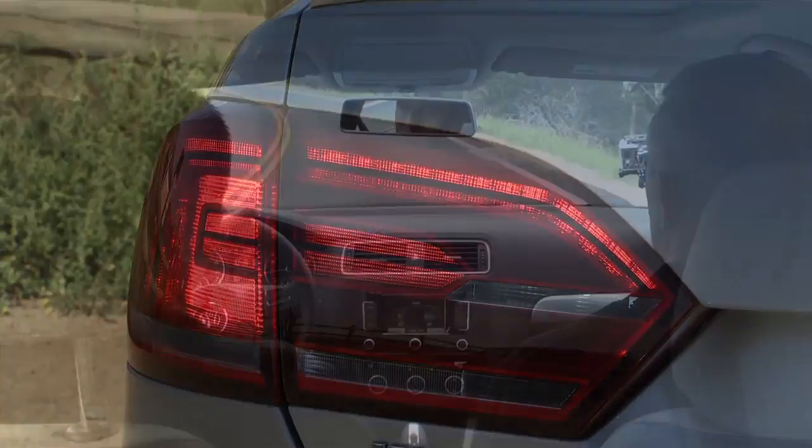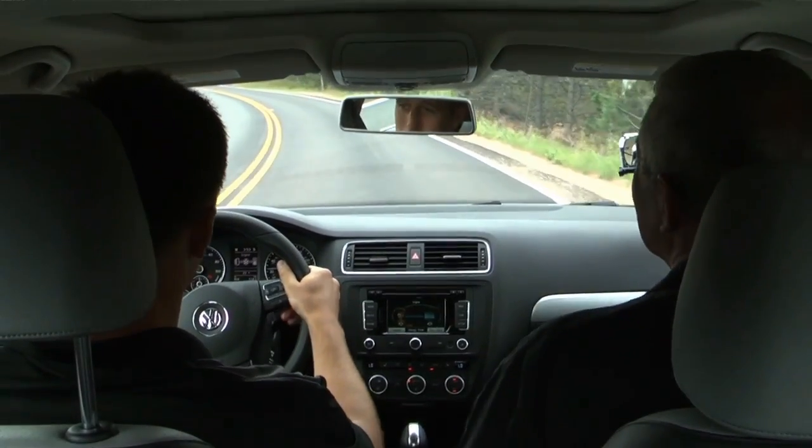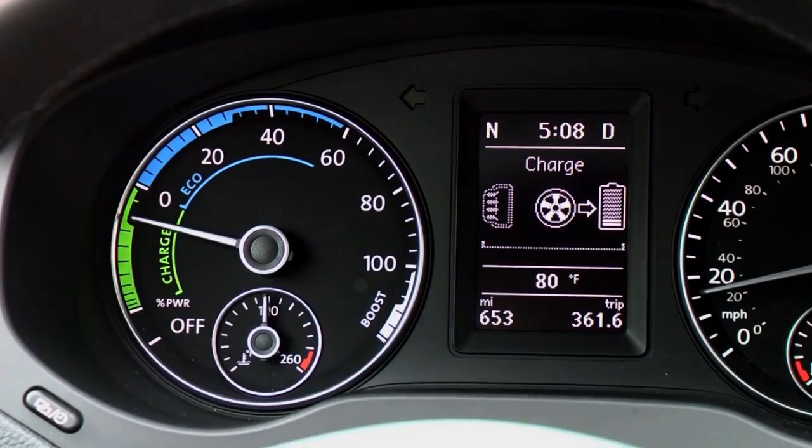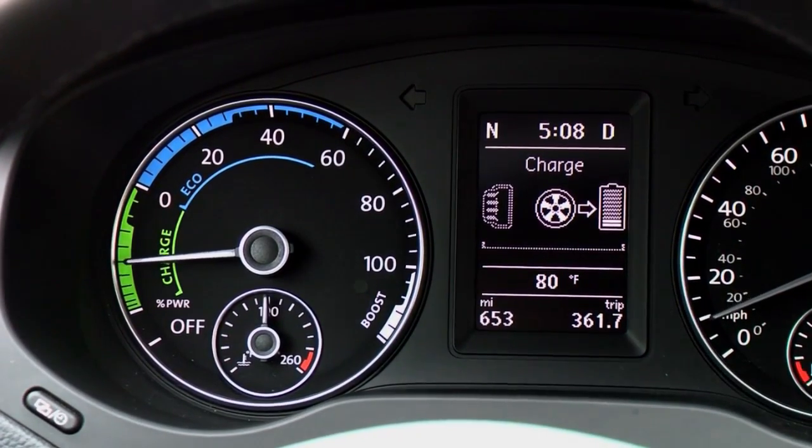The highest energy recovery occurs in the so-called free travel range of the brake pedal — the first one half to three quarters of an inch of brake travel before the hydraulic service brakes are engaged. Uniform braking with short pedal travel results in optimal recuperation. Using regenerative braking when slowing helps you drive more economically and get the most out of your Jetta Hybrid.